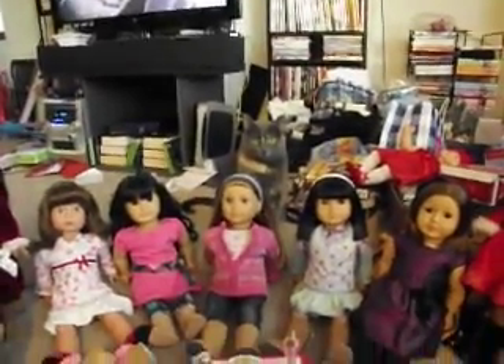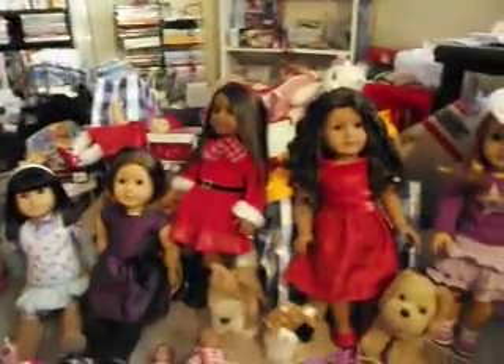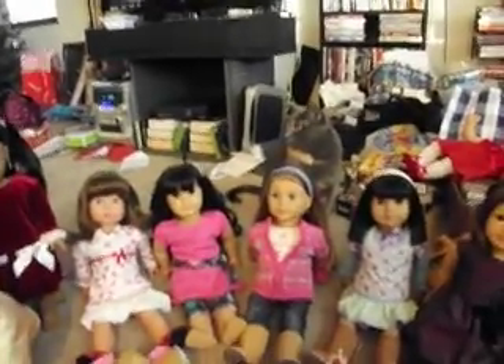Hey everyone, it's Sarah, and it's been a while since I made a video. So I thought instead of just showing you guys what I got for Christmas, which is over there, I would also show you what I have gotten since you guys last saw me that is doll related, except for one thing first.